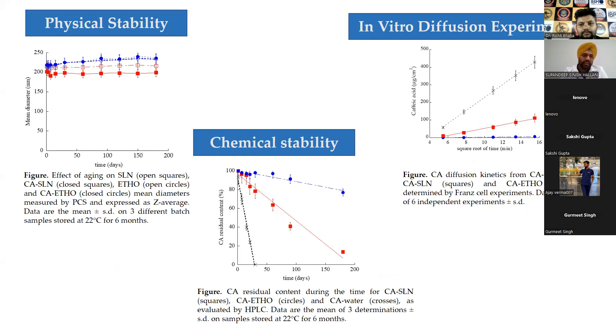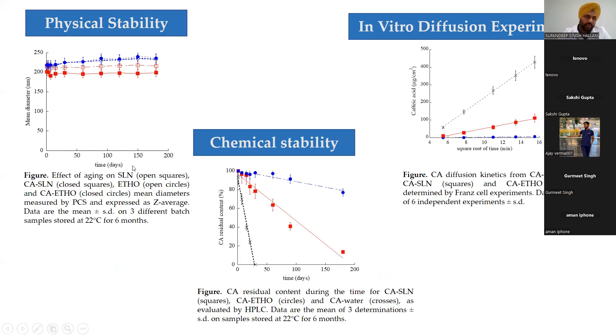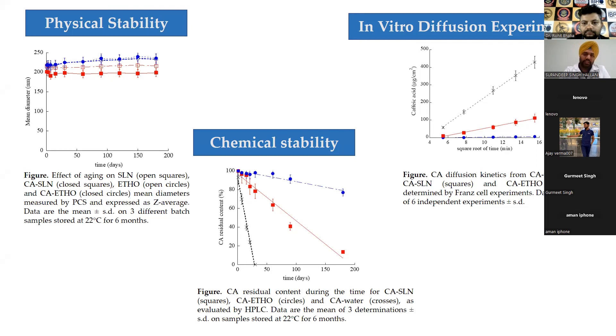Physical stability was checked over six months at 22°C by monitoring diameter and chemical stability. Ethosomes were very stable in terms of diameter, while a 10% increase in diameter was noticed for SLN. Chemical stability by HPLC showed that caffeic acid in solution form degraded within 30 days, as it is a highly unstable molecule. Upon encapsulation into SLN, around 80% of the caffeic acid was still available at 30 days.